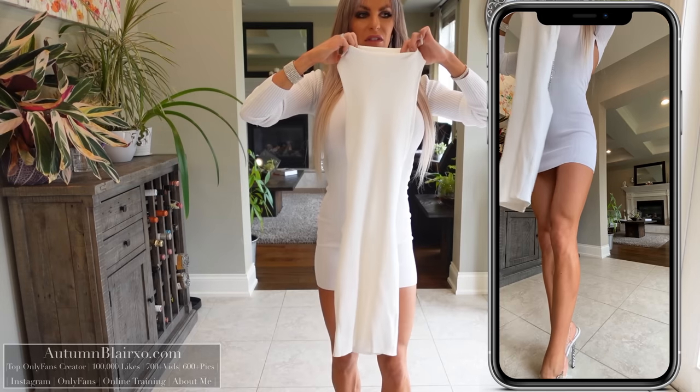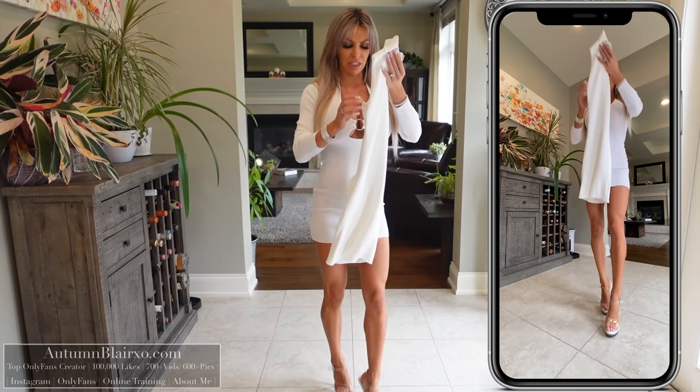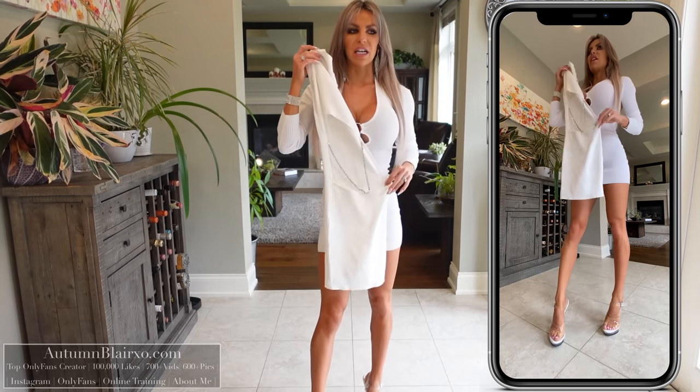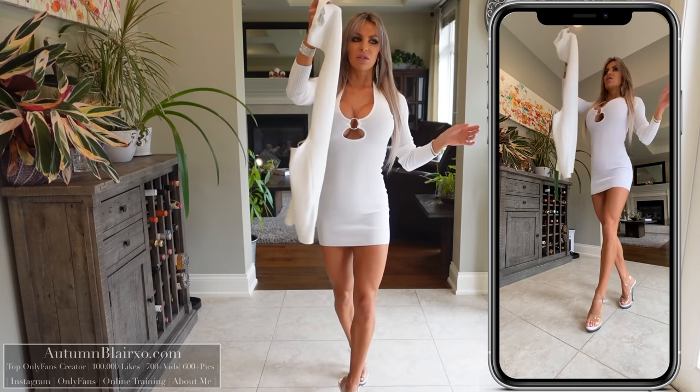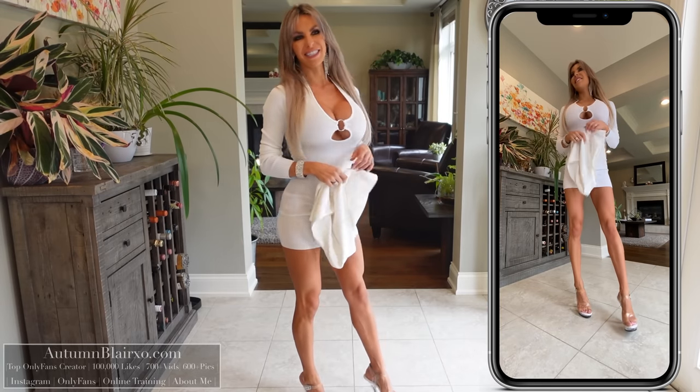For our final dress today, we have another white sweater style dress from Bershka — really really nice. This one is more covered up; it's a turtleneck material and a little bit more off-white compared to the previous one. It has a really pretty accent chain in the back. This is our fourth and final dress of the day — let's get this one on and see how it looks.